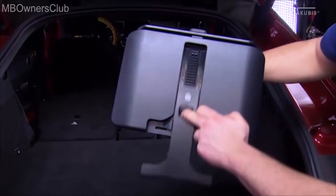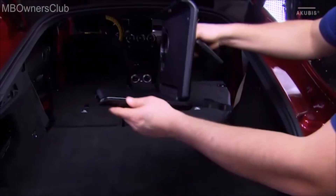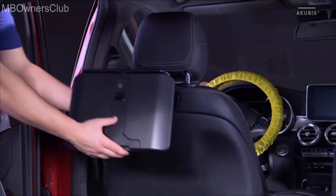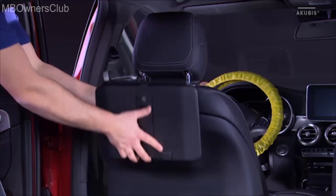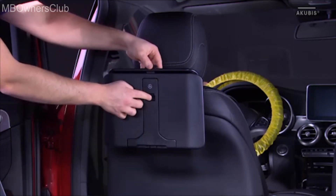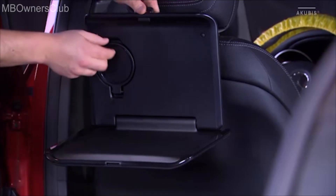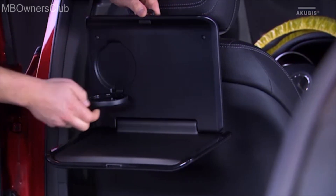Also available with a direct adapter is this folding table, which serves as a practical storage on the move. The folding table is easy and uncomplicated. The telescopic holder ensures an optimal support. In addition, the folding table is equipped with a cup holder.